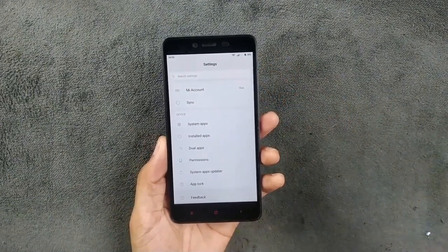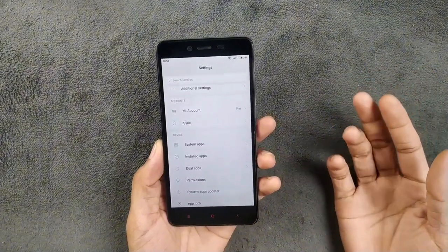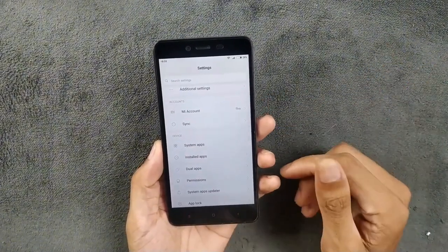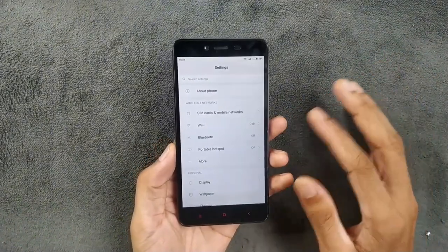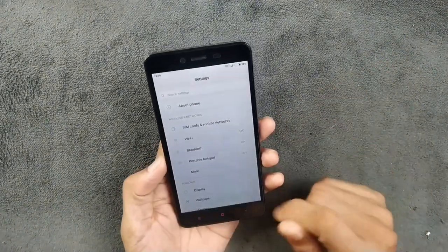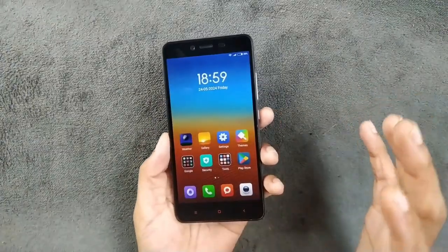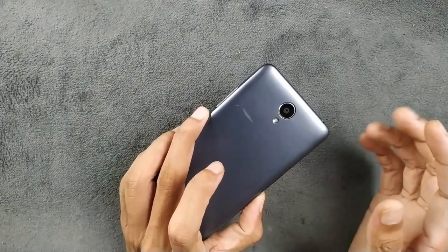The main issue with this device is that you can't really upgrade it to Android 8, 9, or 10. There may be a few ROMs available up to Android 7 or 8, so I'm going to find some ROMs and upload custom ROM videos for this device. What I personally like about this device, despite it being 10 years old, is the camera — it has a 13-megapixel rear-facing camera.